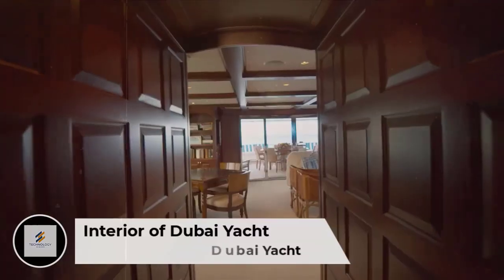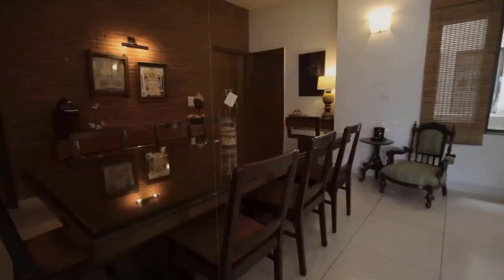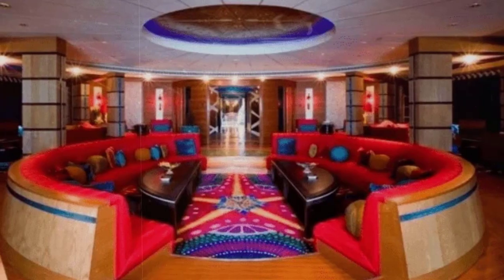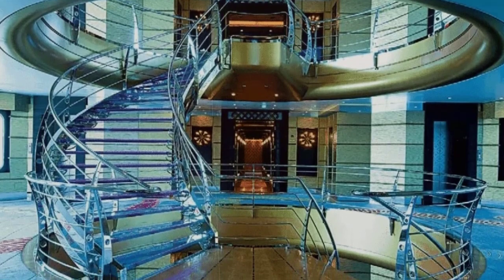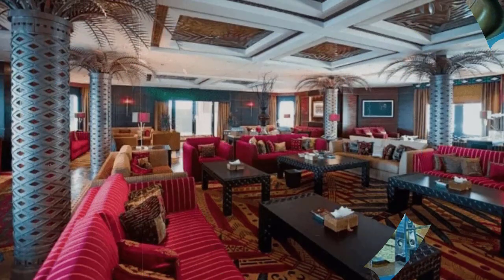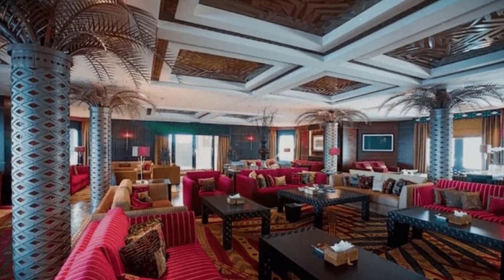Since Dubai took nearly 10 years to complete, her interior was replanned several times. Andrew Winch is thought to have influenced the design, and the renowned studio Platinum Yachts also worked on Dubai. The interior of this gigantic vessel is just as you might expect it — luxurious furniture, opulent design, and extravagant features complement the beautiful exterior of Dubai.